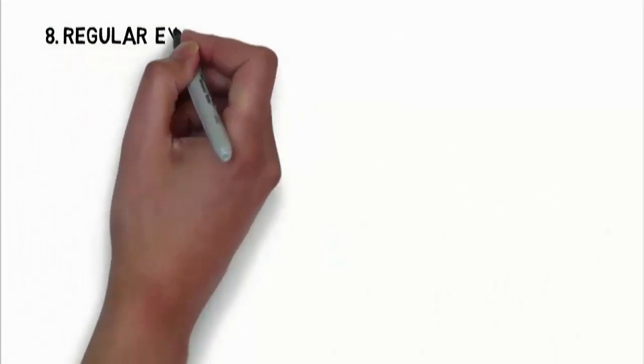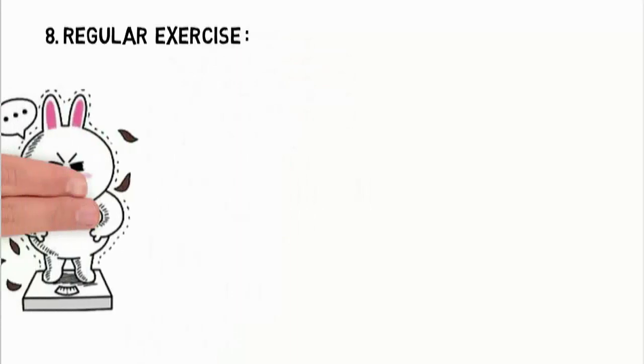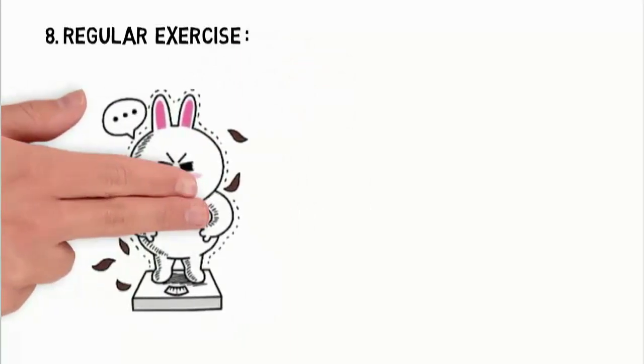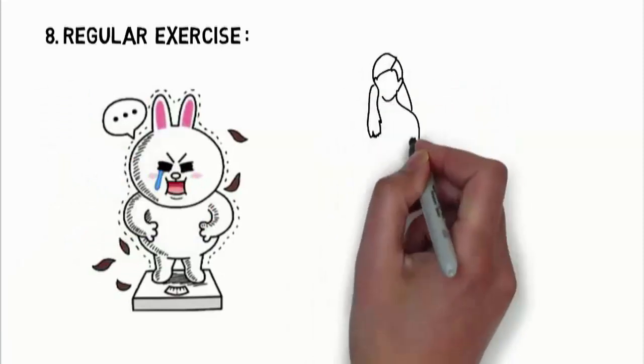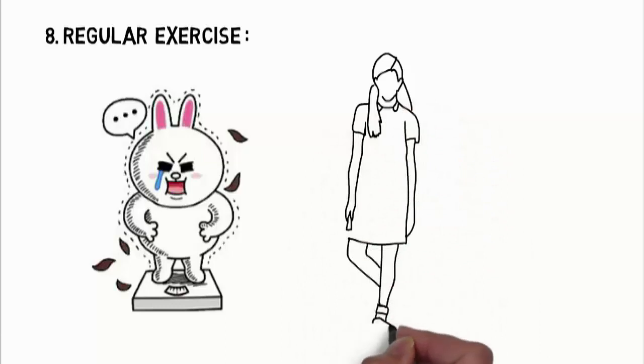The eighth one is regular exercise. If you are obese or overweight, then you are definitely under the thyroid scanner. So start exercising today. Exercise helps you lose weight, stay fit, and even balance your thyroid, keeping your hair fall to the minimum.